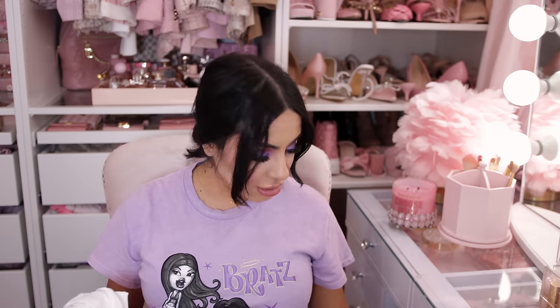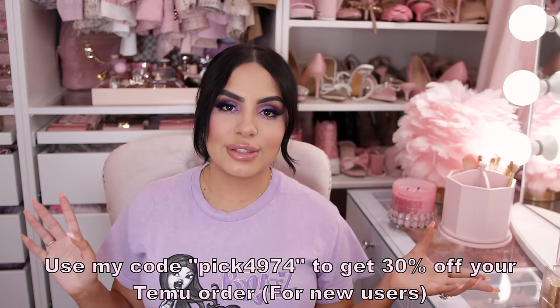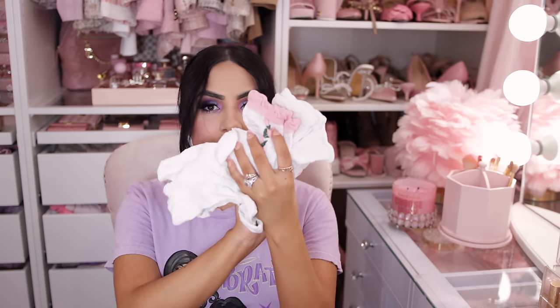Starting out with clothing — we have some socks, which I will not try on because they're socks. I'm not wearing pink today, I'm wearing lavender with my Bratz t-shirt. I think the makeup made me want to wear purple. I did a tutorial on that over on my makeup channel, which I'll link below. Before I get into the socks, I'll overlay my coupon code for a discount if you're a new Temu user. All links will be down below.